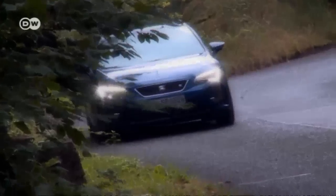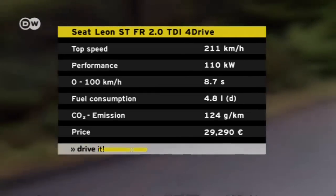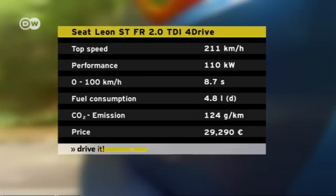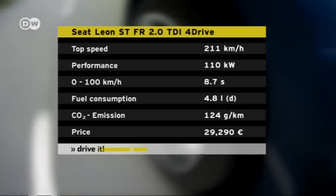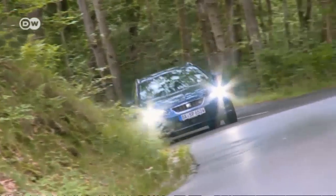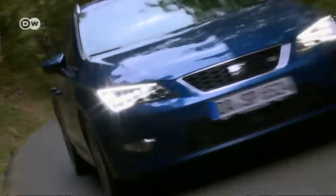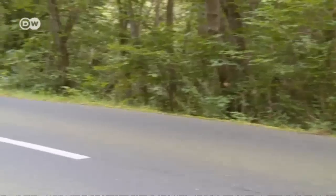They're testing the 110-kilowatt model, which can propel the car to 100 kilometers an hour in 8.7 seconds. In Germany, the STFR sells for 29,290 euros. Official mileage is about 4.8 liters per 100 kilometers, though our test driver shows it's a bit more than that — just over 6 liters as a rule.